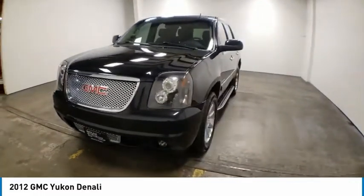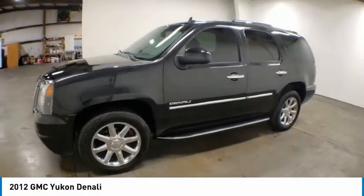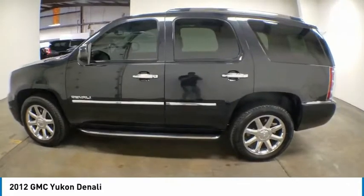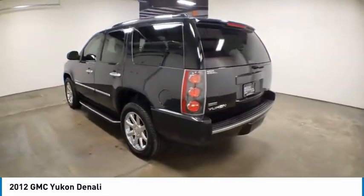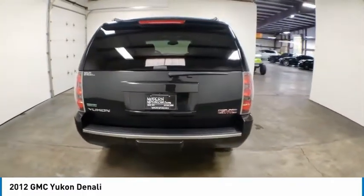Take a look at the 2012 Yukon. Peace of mind comes standard with GMC's 100,000 mile 5-year powertrain warranty and Yukon's 5-star frontal crash test rating. Boasting a Vortec 5.3 liter V8 with active fuel management and flex fuel, Yukon is agile and capable.